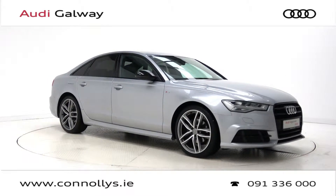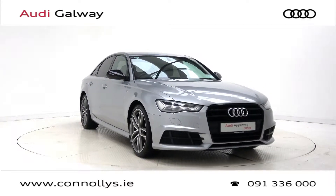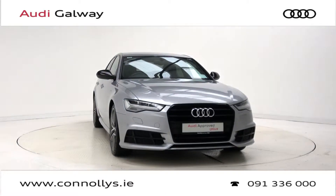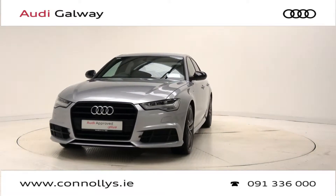Hello and welcome to Audi Galway. Today we are looking at a 2017 A6 S-Line saloon with black pack, finished in flora silver metallic, powered by a 190 brake horsepower 2 litre TDI engine and S-Tronic automatic gearbox.